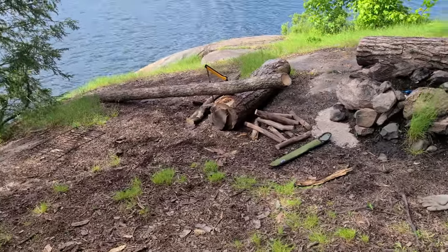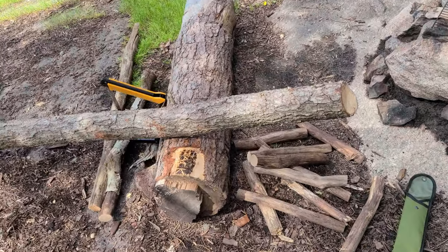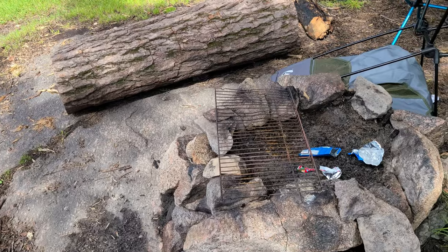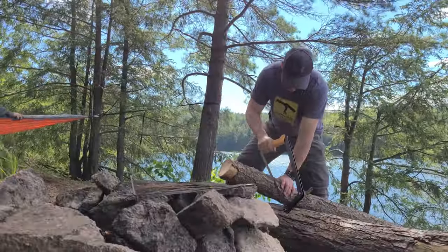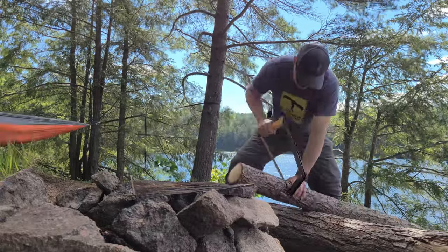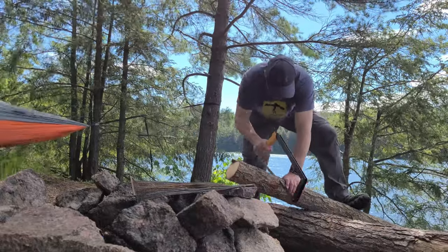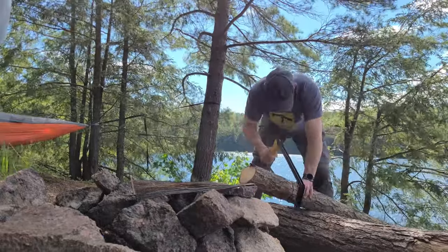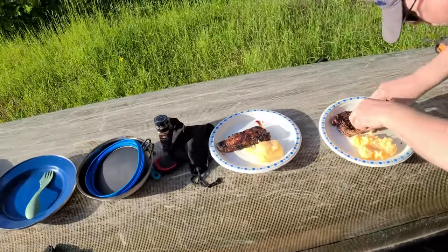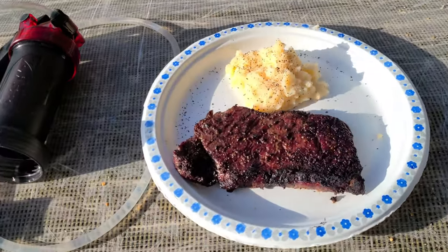Right now I'm just sawing some wood and then chopping. Anyways, we've got some so far. There we go — steaks are done! And the potatoes, they're good. Boom.